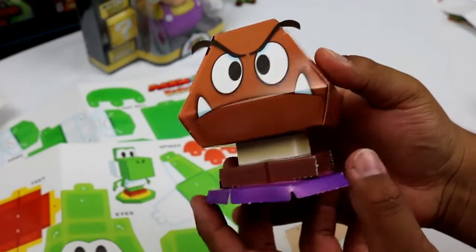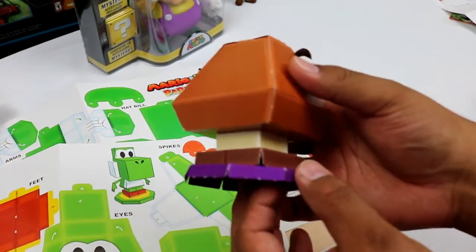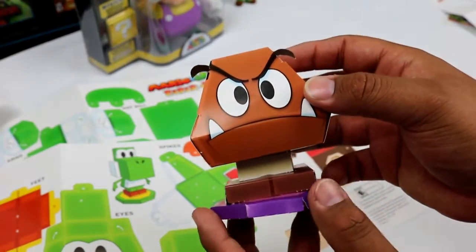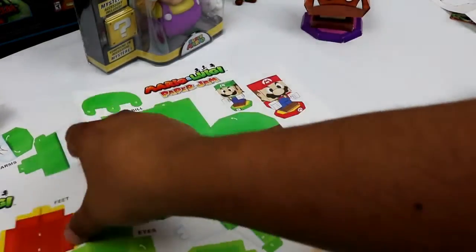And here we got Goomba! The bottom doesn't really stick that well so you might want to use tape. I can't find my tape right now but I'm gonna tape the bottom and some of the edges just to keep it stable. This looks super cool, I love this. Now let's work on the Yoshi.